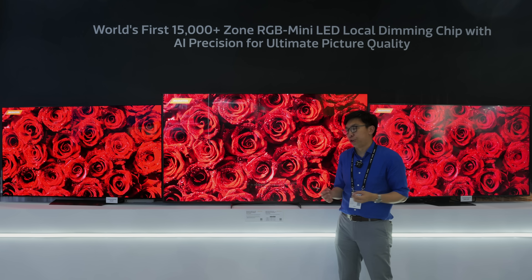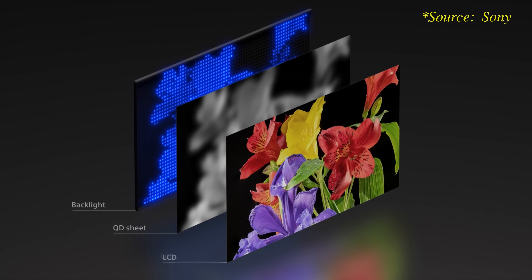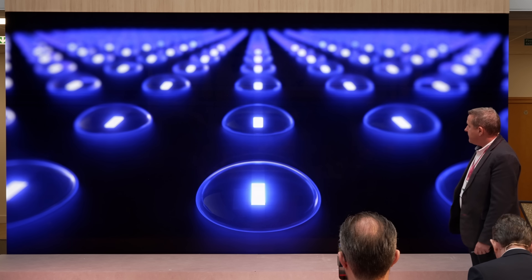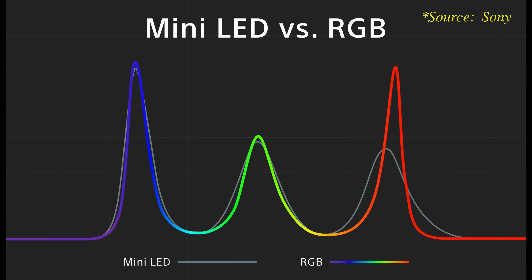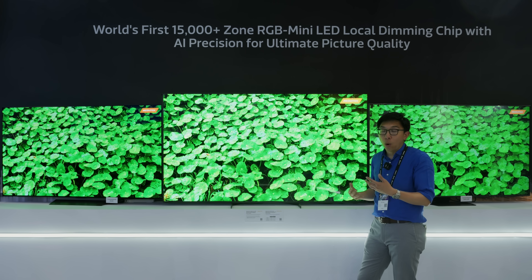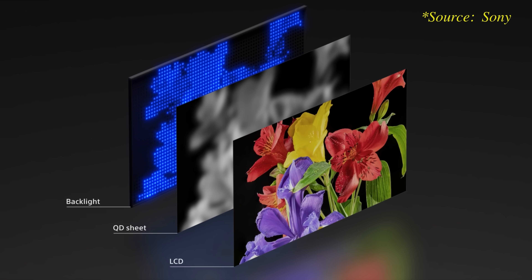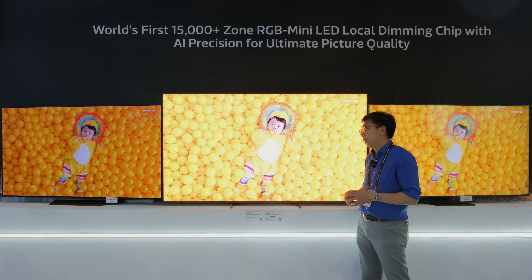RGB Mini LED achieves higher color gamut and luminance because rather than using a white backlight, we can individually control each red, green, and blue LED. This allows for a purer color wavelength, expanding the color gamut and allowing for higher color volume. This also lowers power consumption because rather than filtering through a quantum dot enhanced film, it is all directly done from the LED side, which also increases the off-axis view angle.